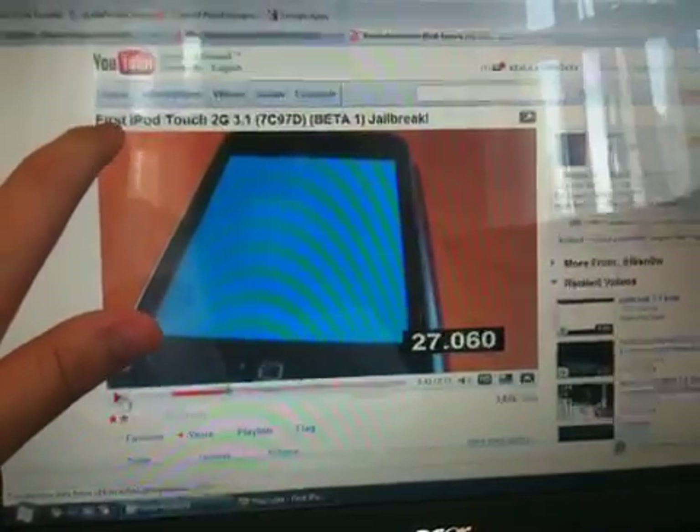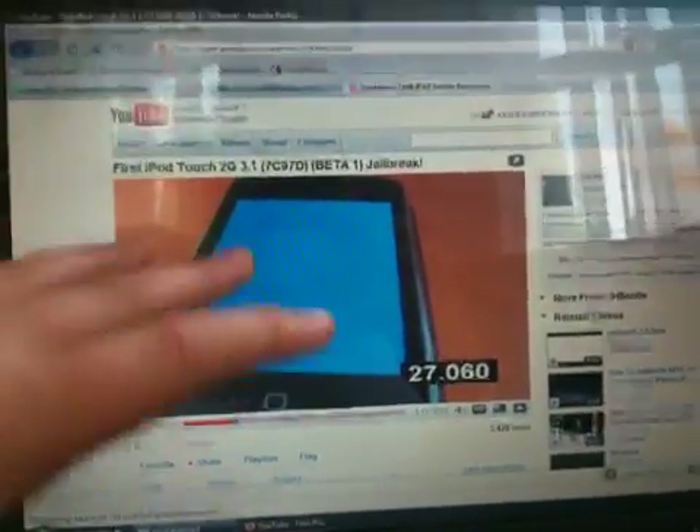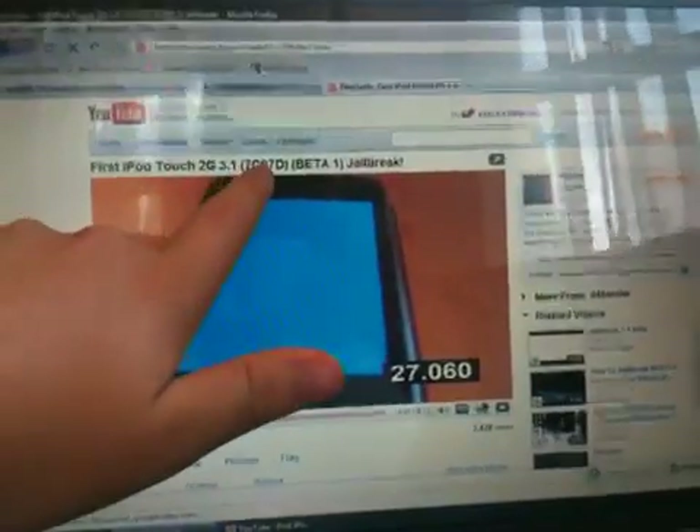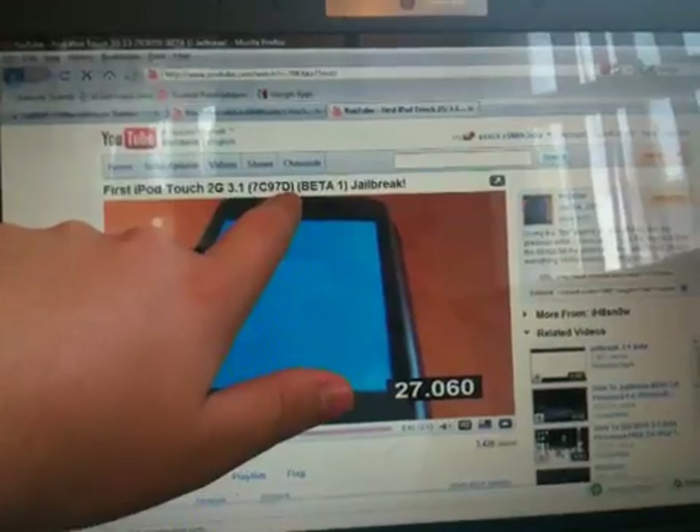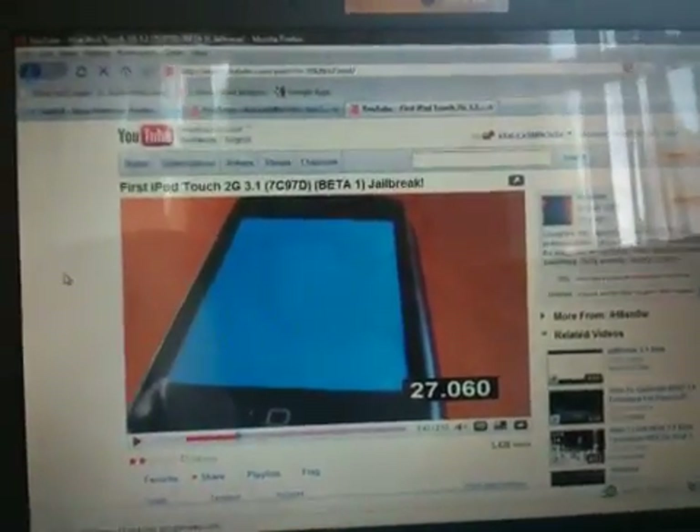If you look at the top, capital first, lowercase — everything looks proper. But then the build number: if you see the end is a capital D, well that's wrong. The build number is actually a lowercase d.